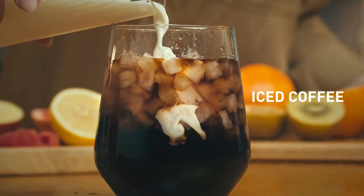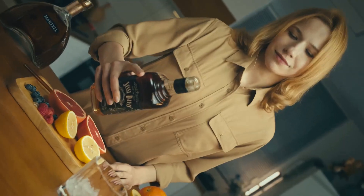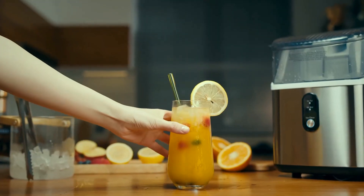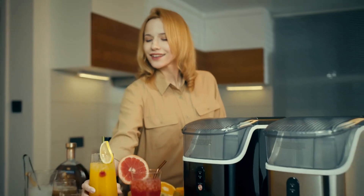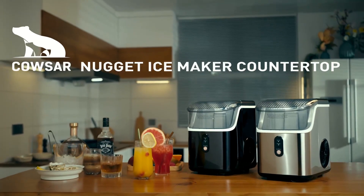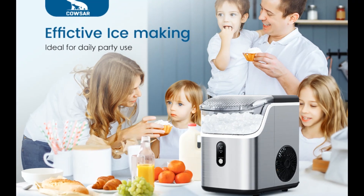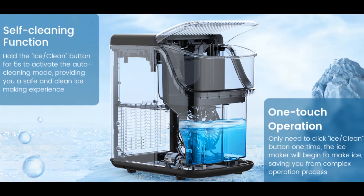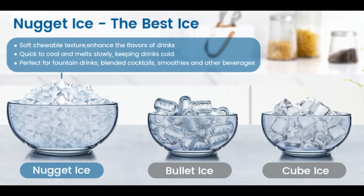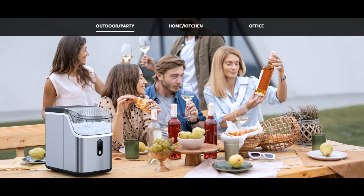Compact and portable design. This mini ice maker weighs just 20.68 pounds and has compact dimensions of 11.3 by 8.66 by 12.68 inches. It can easily fit on most countertops and tabletops, or be taken out, and is perfect for home, office, kitchen, RV, basement bars — especially for personal or family party use.